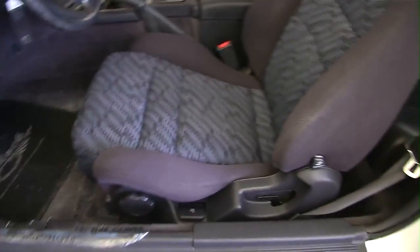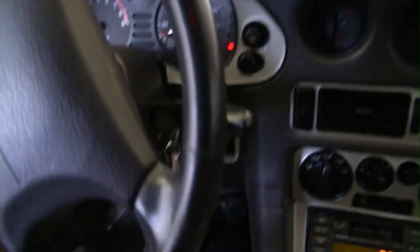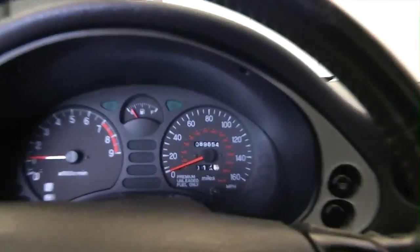Why would we take in a 95 Mitsubishi? Well let me tell you why. It was a one-owner vehicle — the woman who brought it in was a little bit older, almost cried as she let go of this vehicle. She kept it inside all winter long and only brought it out in the summer, so we decided it was a good vehicle.